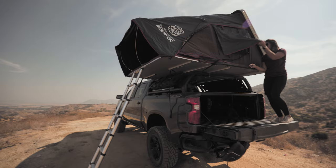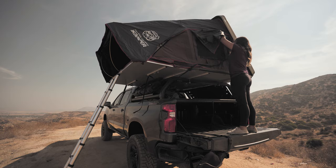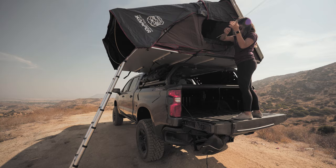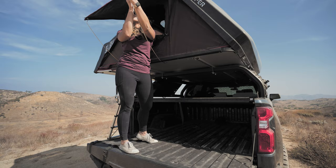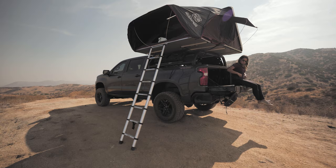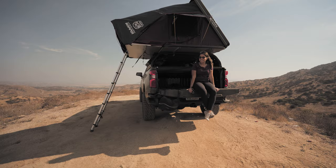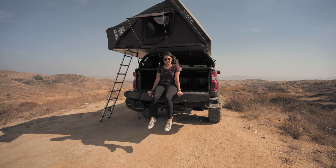For us, we usually set up the front window and the side window, and then leave the window on the other side closed — that's how we normally set this up for a normal overnight. That's what it looks like set up from the outside. It took us about two minutes just because we were filming, but normally it's about one minute and we're done.